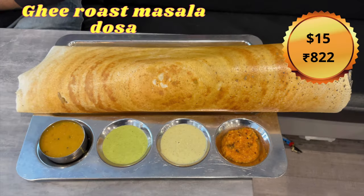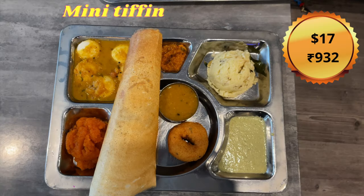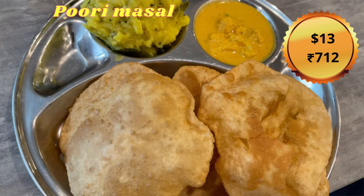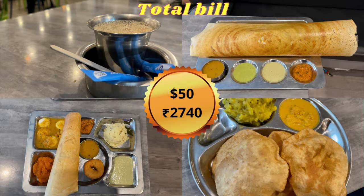Price wise: dosa is $15, mini idli is $17, puri masala is $15, and coffee is $15. The total bill comes to $50.